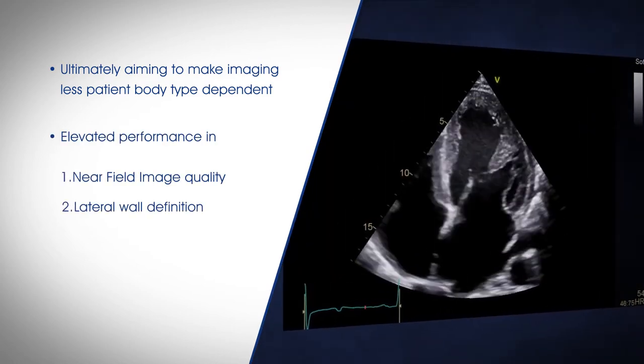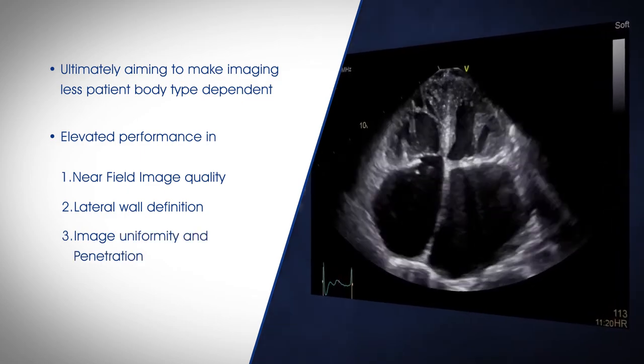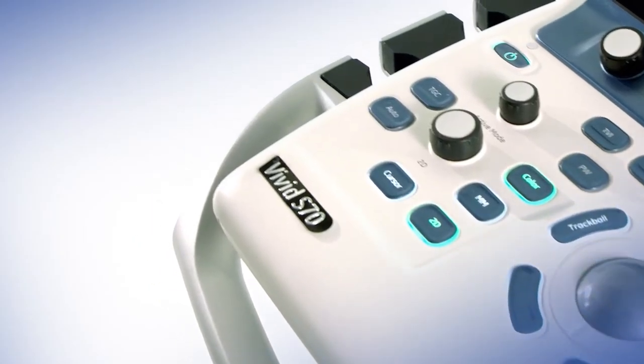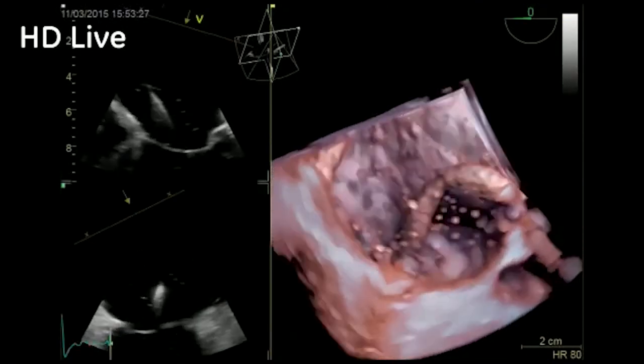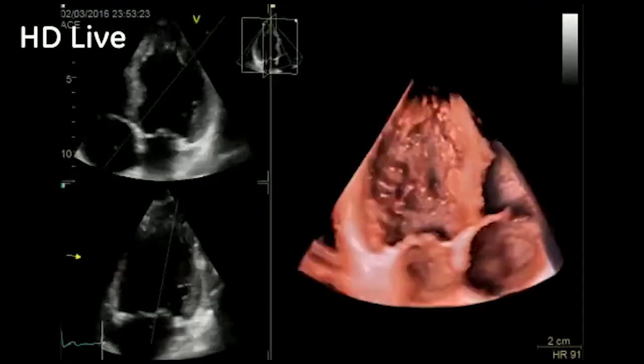Elevated performance in near field image quality, lateral wall definition, image uniformity, and penetration. By combining the proven breadth and performance of the Vivid product line with the powerful C sound platform, the Vivid systems take ultrasound to a whole new level.